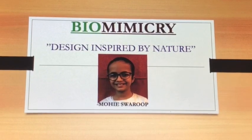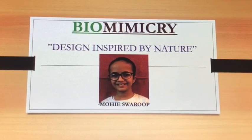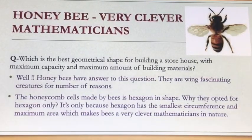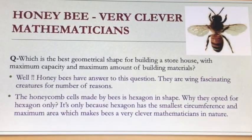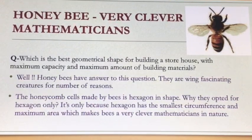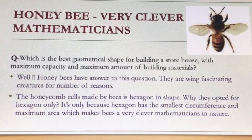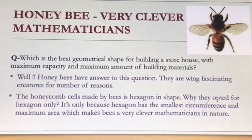Today I am going to share a very interesting fact about honey bees. Honey bees are very clever mathematicians. Do you know which is the best geometrical shape for building a storehouse with maximum capacity using the minimum amount of building materials? Well, honey bees have the answer to this question.